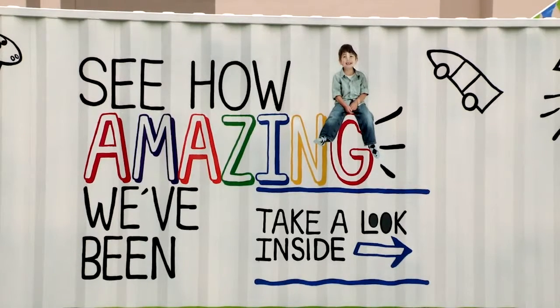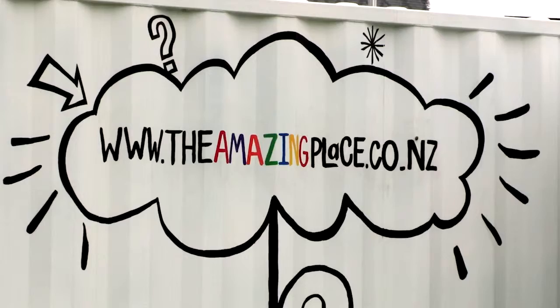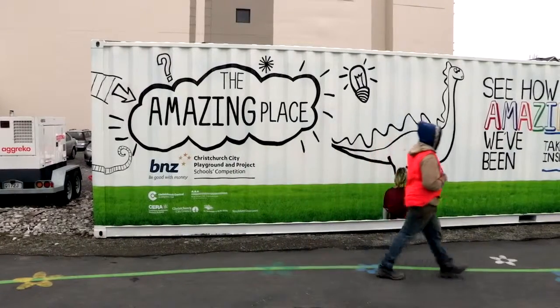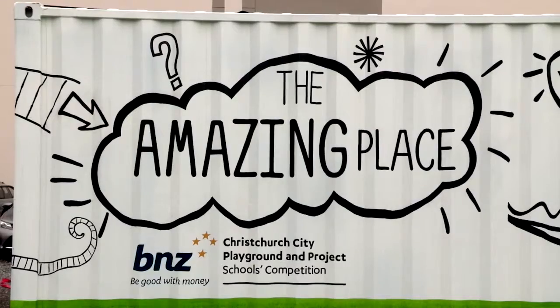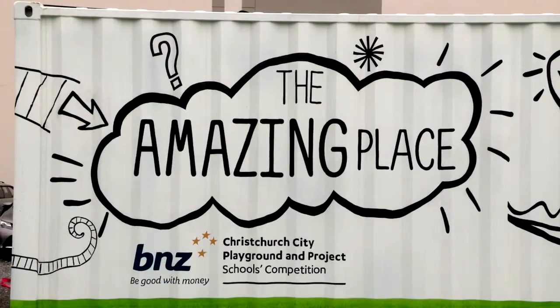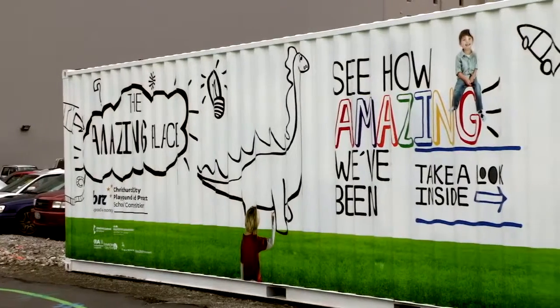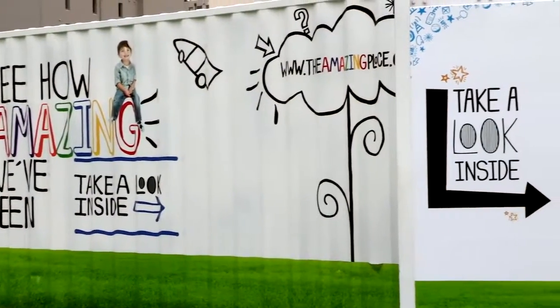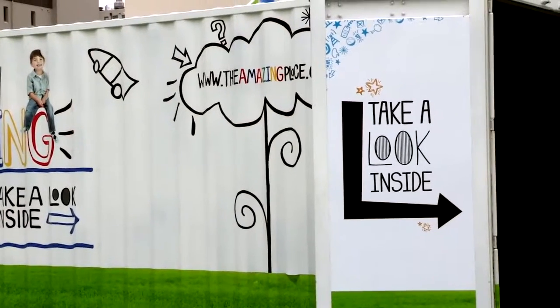Over here is the symbol of the transition of our old city into the new city, with Restart being containerized. We've picked up on that theme, which is why we've got the container out there. It will house the Amazing Place exhibition over the next month, and inside you'll be able to see many of the works that the children have put their heart and soul into as part of the competition.